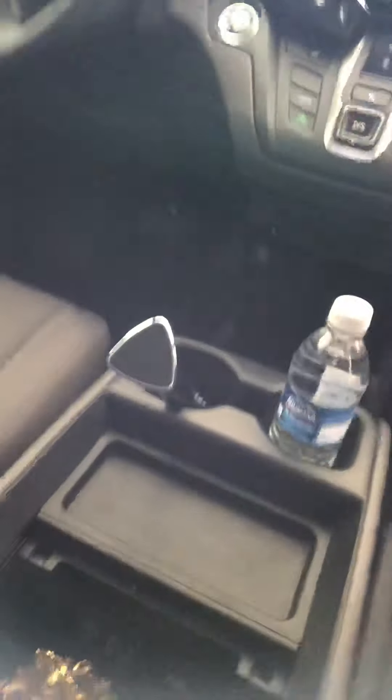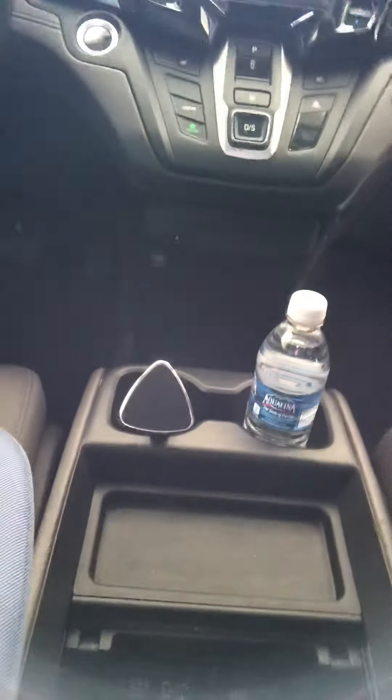I put my dash mount for my cell phone right into my cup holder like that, so I can just navigate around. That's pretty cool. Those are some of the things I have in my car.